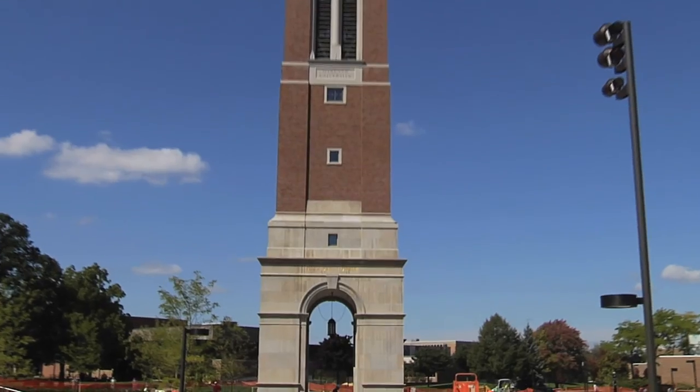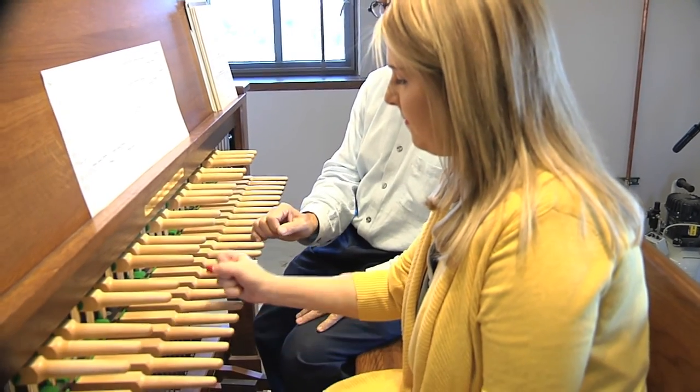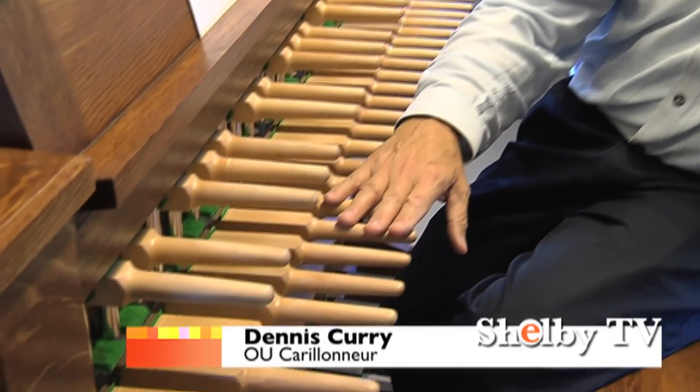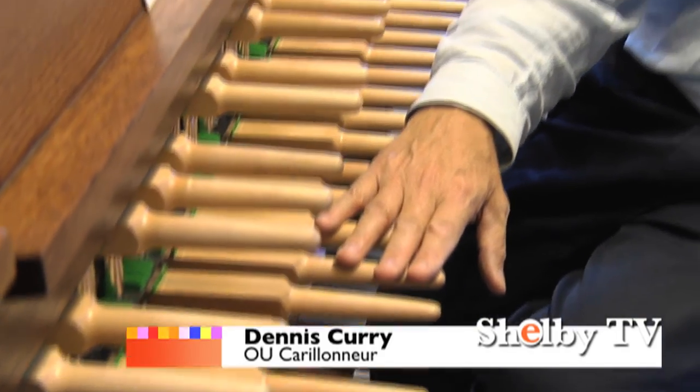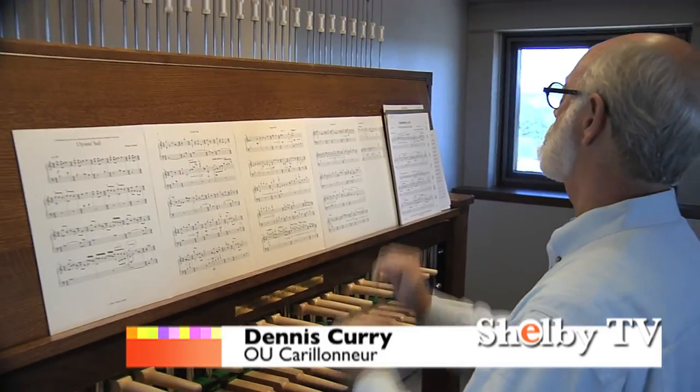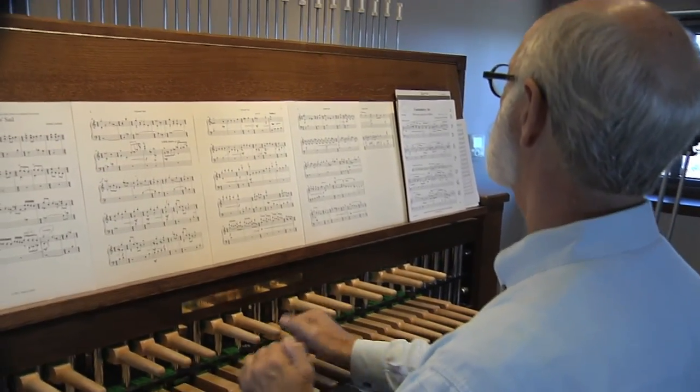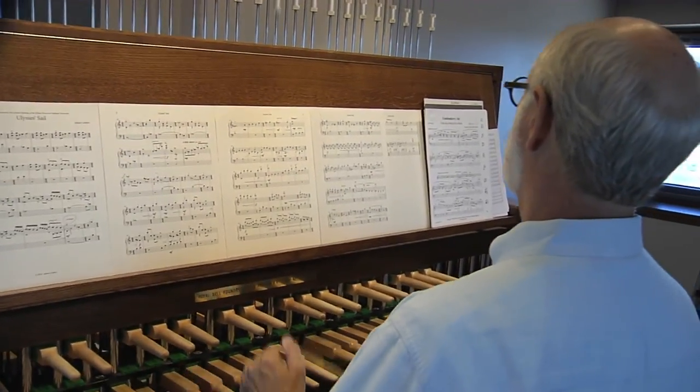The carillon is an old-world instrument and historically the carillon bell tower has been a point of civic pride. The instrument we have today, played from a keyboard with at least 23 bells, is 500 years old. It's an old instrument, but it can play any music — old world music or very modern music.